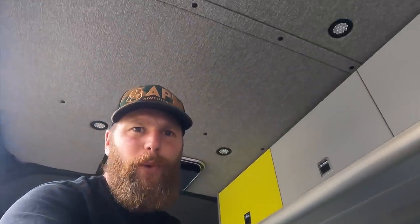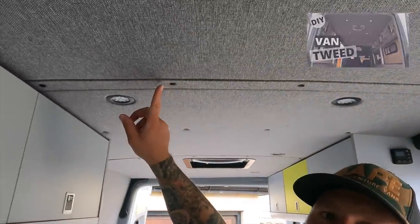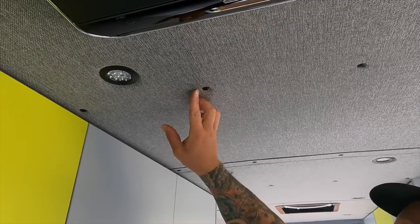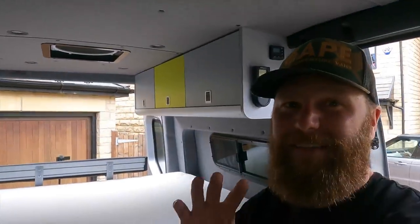The ceiling is this tweed fabric and I've used actual visible fixings rather than seamless poppers - you can see all the fixings and everything is in line. All of the slots on the bolts face the same way - it's silly things like that that do make a difference. I think it looks absolutely incredible.